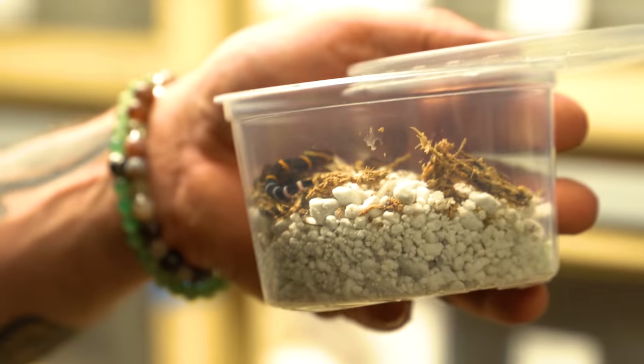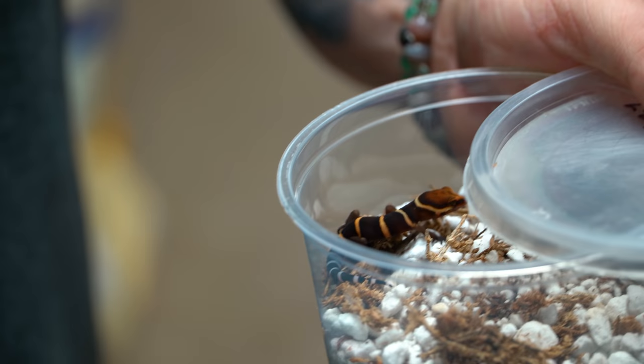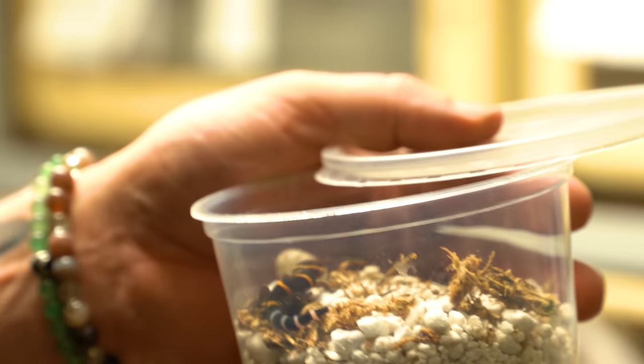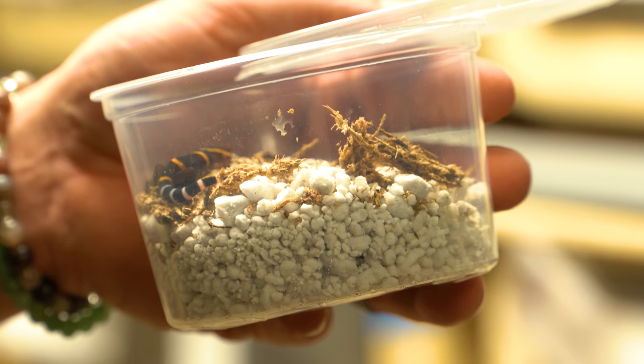These are some little baby Chinese cave geckos that just hatched out today. Jessica's not here, so she'll be excited to see these tomorrow. They are so cute — that orange little head, the cool banding. They are absolutely amazing, certainly tiny but super cute. We got eggs today and now we got babies — I'd say that's a pretty good day for a reptile breeder.